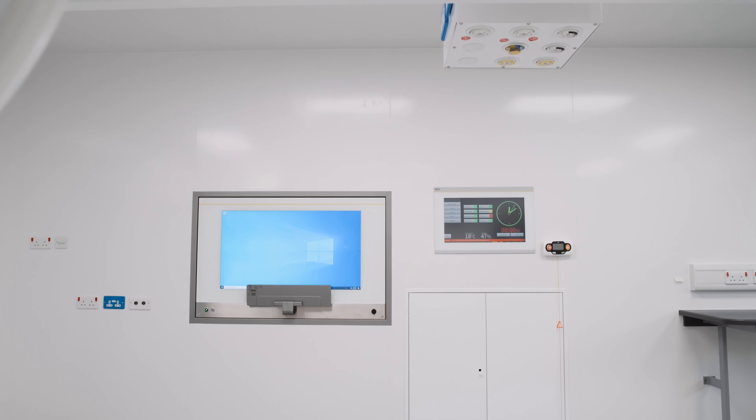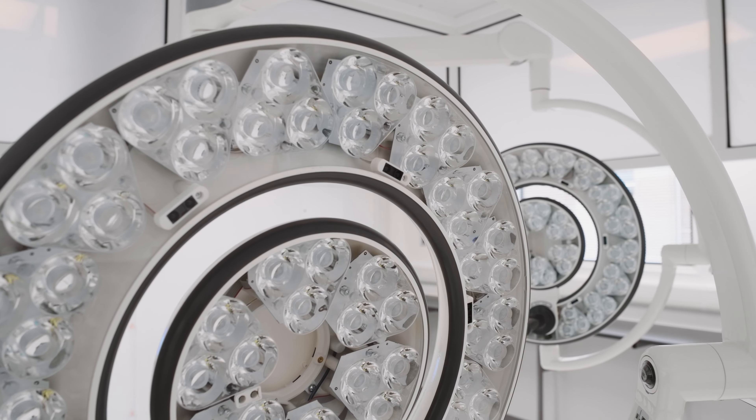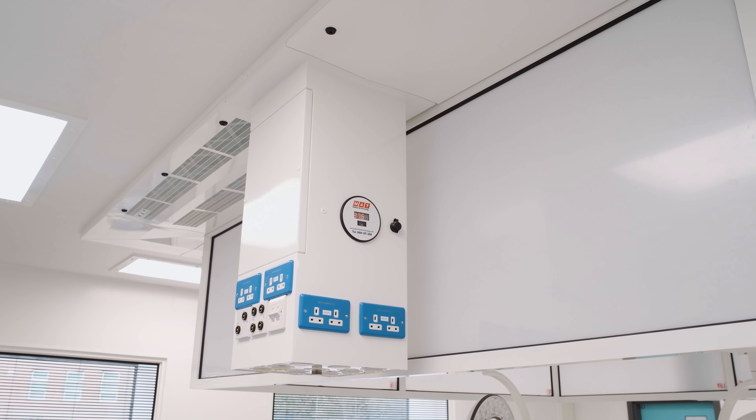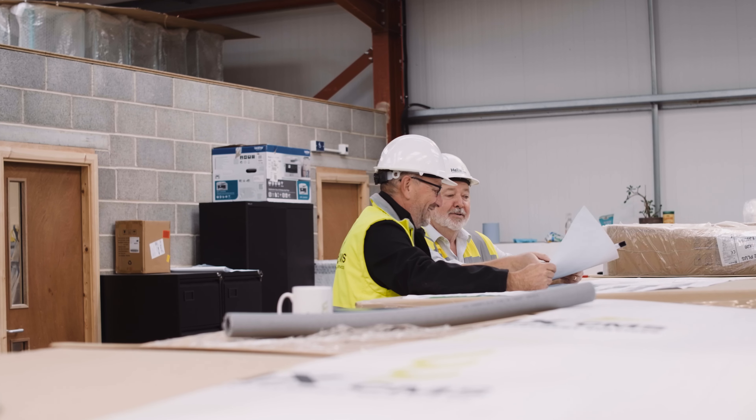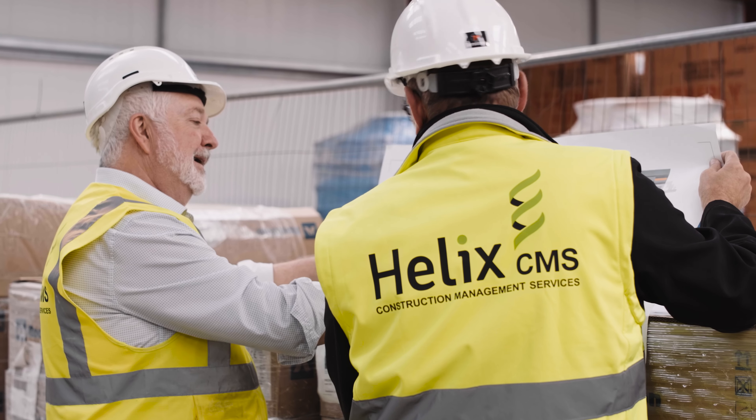In the theatres we've installed on the floor are the hygienic walls, the MAT theatre canopies — which include the lighting and the medical gases — and the handling unit system, all worked alongside specialist contractors directly employed by the Trust and directly employed by Helix.